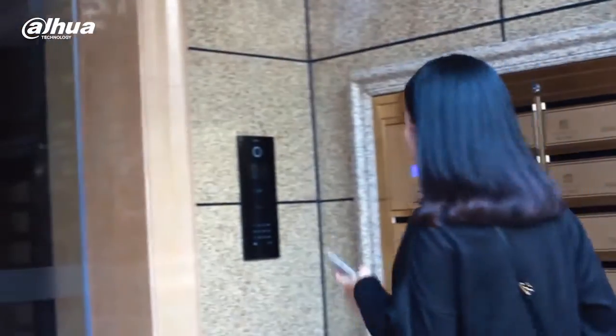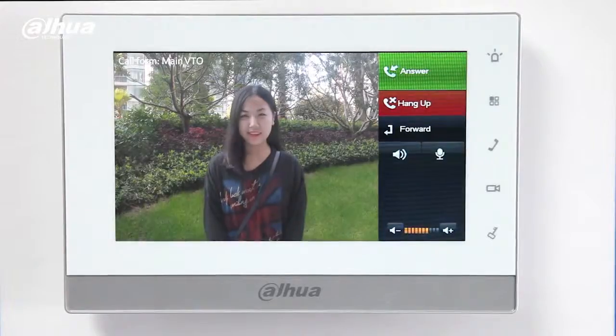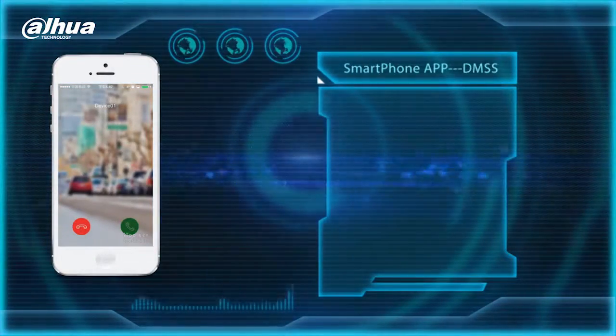Our indoor monitor displays HD video when a visitor is calling. A user can choose to answer or unlock a door. A message will be sent to the user's cell phone instantly.